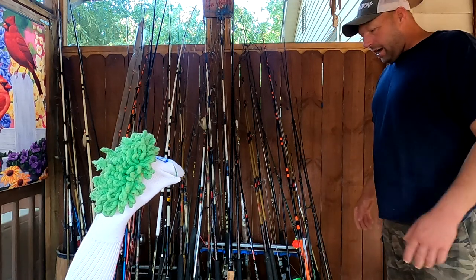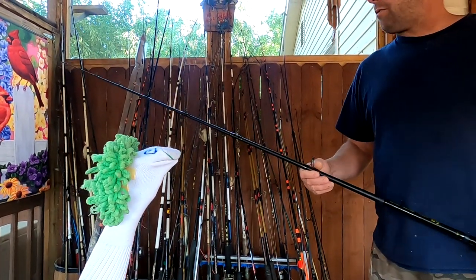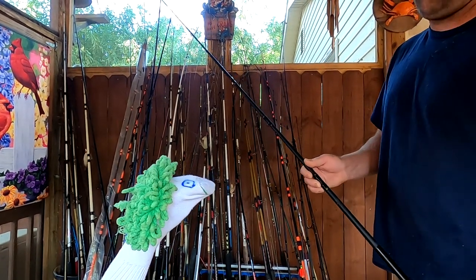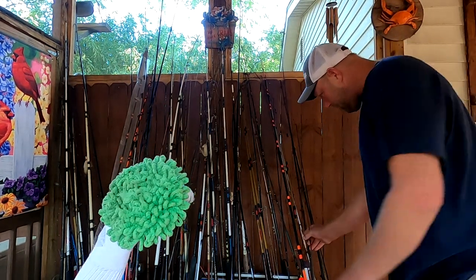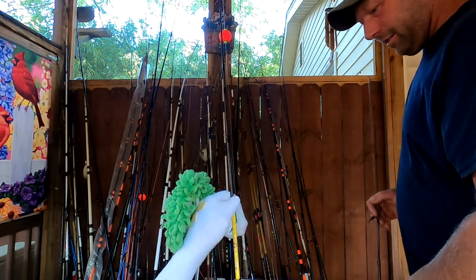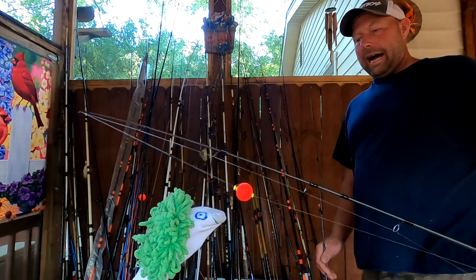Hey baby corn, you want to grab a rod? You got a big rod there baby corn — that's a really big one, maybe for some catfish or big rockfish. We'll definitely do another day with that. But today's going to be panfish, baby corn. What color do you like? Do you like orange? Baby corn likes yellow — yeah, yellow corn. That's more rod, 4 to 6 pound test, little jig, little bobber baby corn.